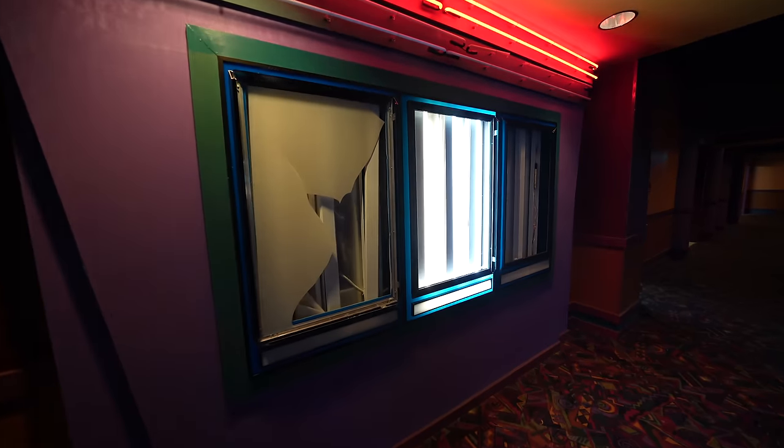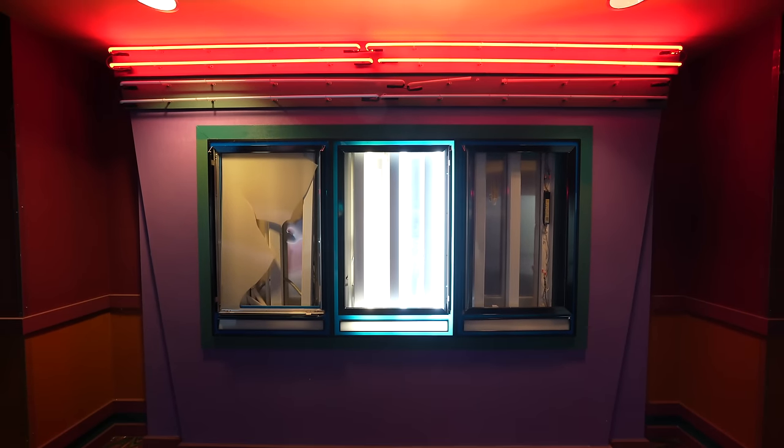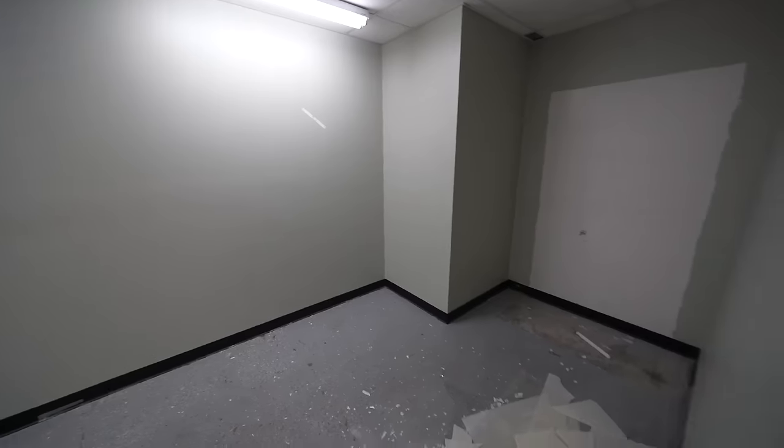Right here they would have had upcoming movies displayed. While we're in here, you can see the lights are still on. And this looks like a storage room — yeah, this is a storage room. This next one is private — probably another storage closet or maybe even a maintenance room.